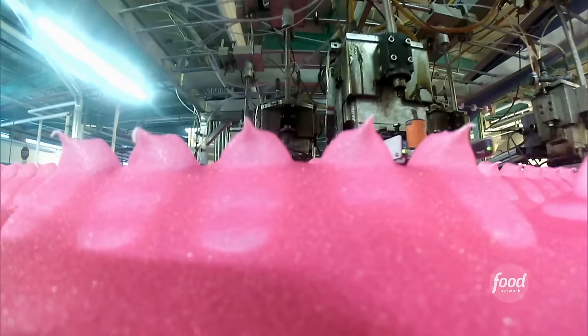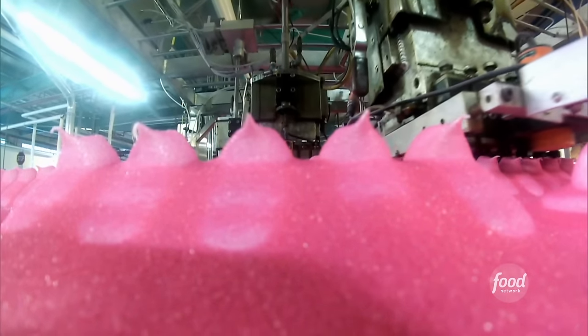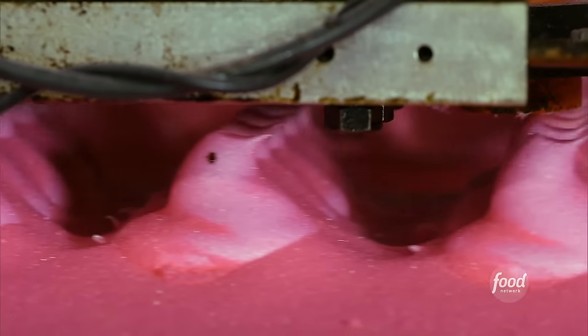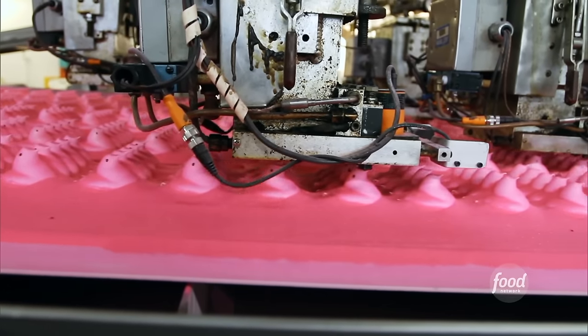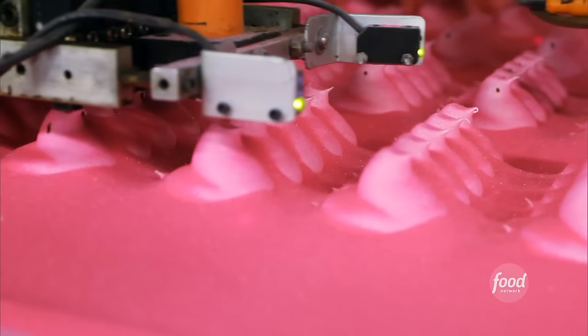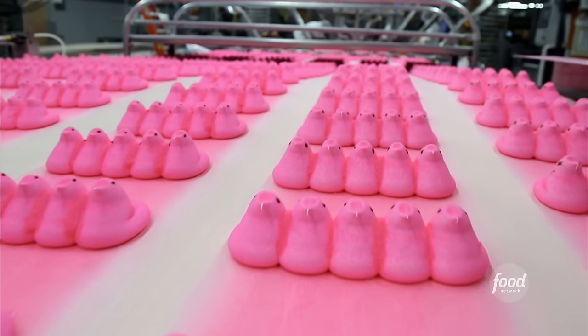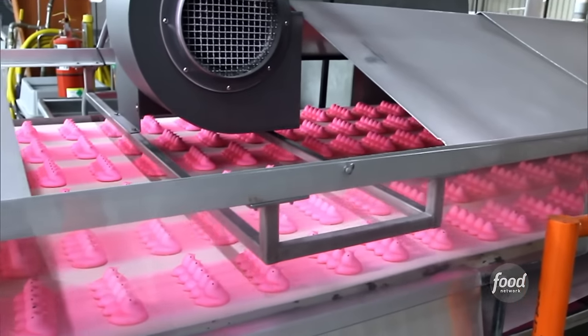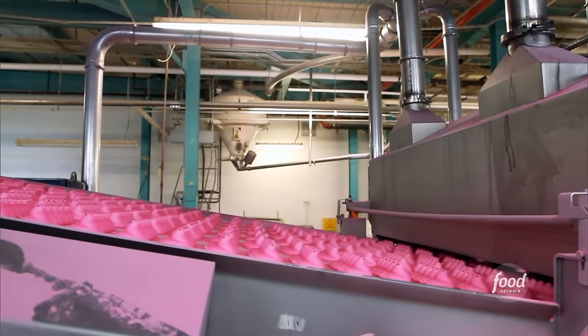But there's still something missing — the one detail that makes every single solitary Peep unique. They are still blind and don't know where they're going, so they make their way through the icing decorator. They get imprinted with their unique little eye imprints, and not one chick is ever the same. That's what gives them their peepsinality. Everyone loves a hot chick with a nice peepsinality.